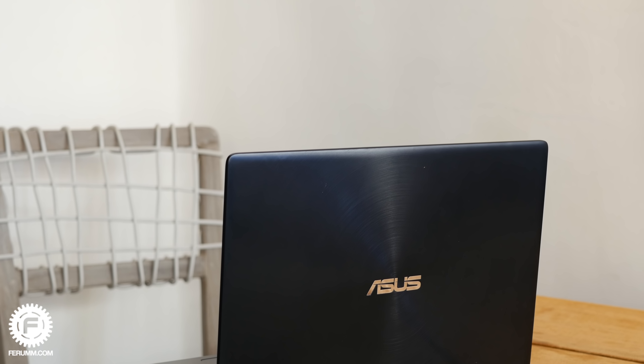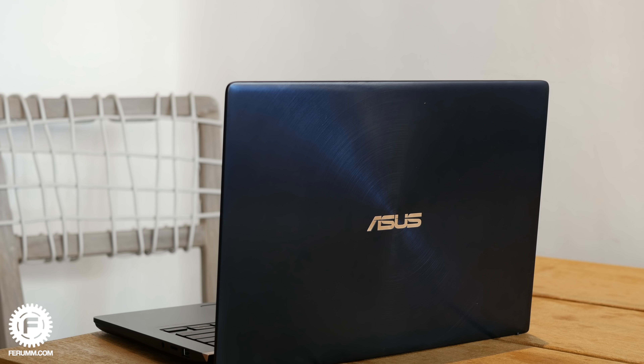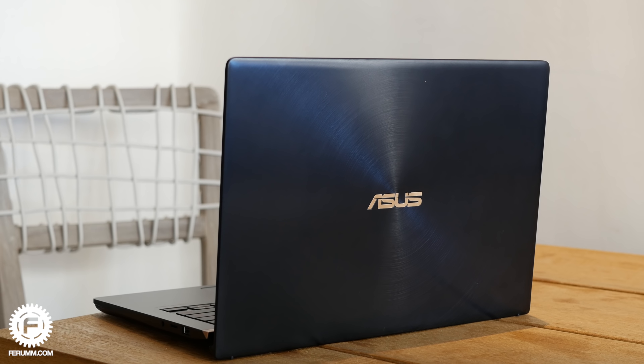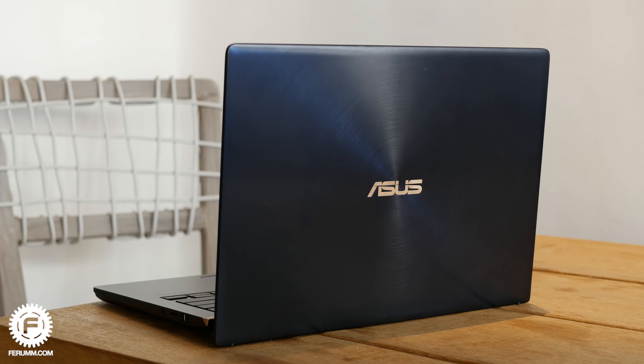ScreenPad — это 5,5-дюймовый экран, который заменяет тачпад и расширяет функциональность ноутбука: позволяет выводить на дополнительный экран ярлыки, музыкальный или видеоплеер. Также можно, подключив смартфон по Bluetooth, управлять уведомлениями, совершать звонки и использовать клавиатуру ноутбука для того, чтобы отвечать на сообщения в мессенджерах, запущенных на телефоне. Всё это работает с помощью фирменного программного обеспечения.